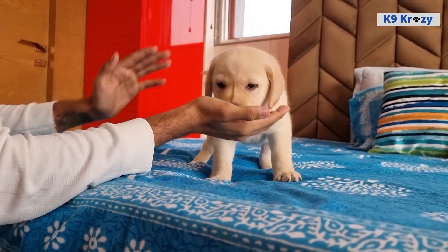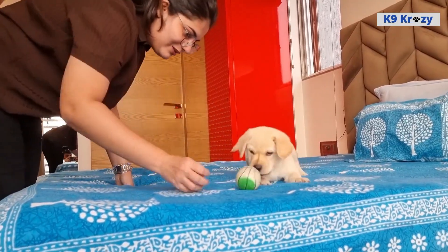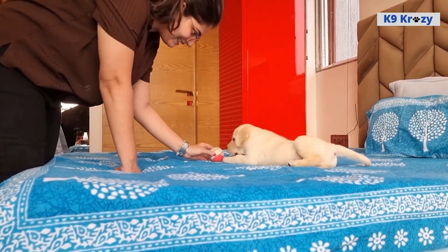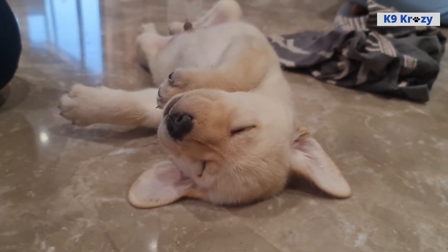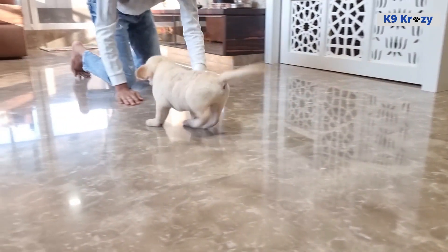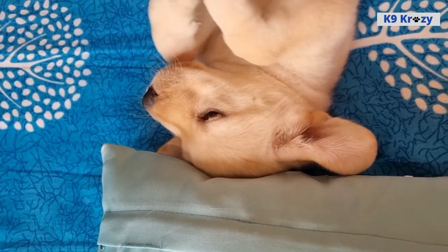They are often used as service dogs, search and rescue dogs, and as therapy dogs, due to their trainability and willingness to work. In addition to obedience training, Labrador Retrievers also benefit from physical exercise and mental stimulation. Regular walks, playtime, and training sessions can help keep them happy, healthy, and well-behaved.